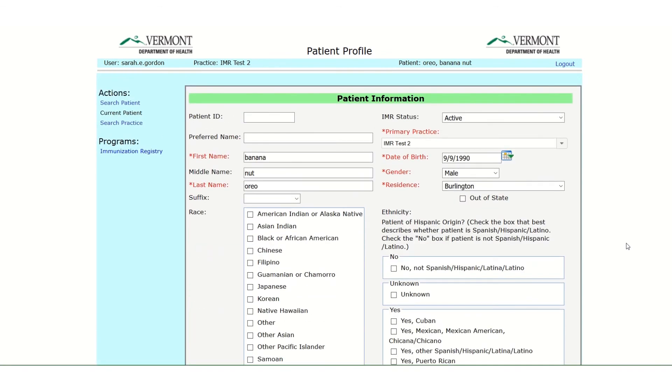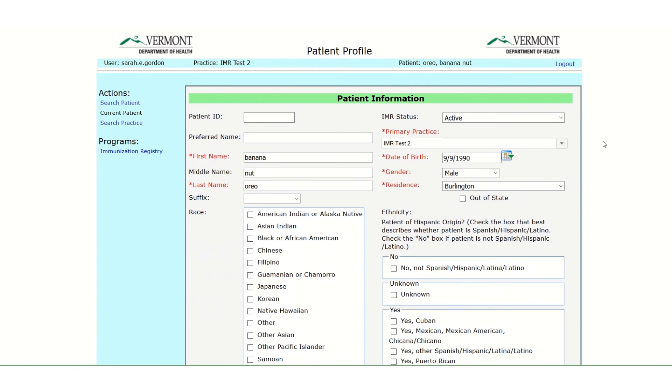Practices can also remove or inactivate a person from their practice any time if they have moved away or changed providers. Use the Patient Status field to do this. Click on the down arrow at the right of the Patient Status field and choose Inactive, Moved, or Gone Elsewhere. This person will be excluded from your patient reports.